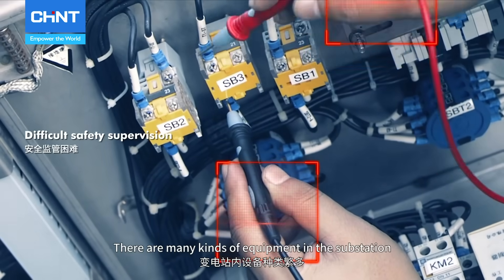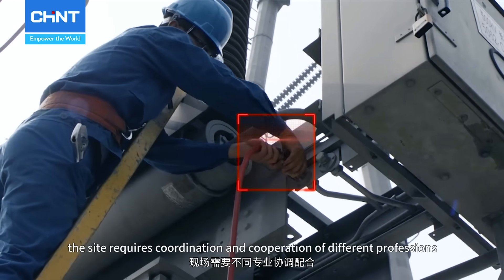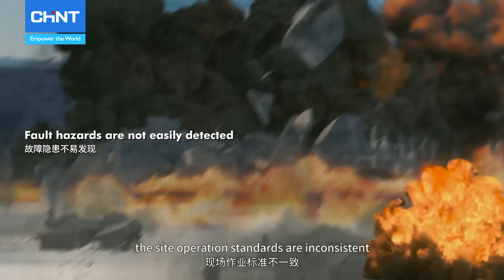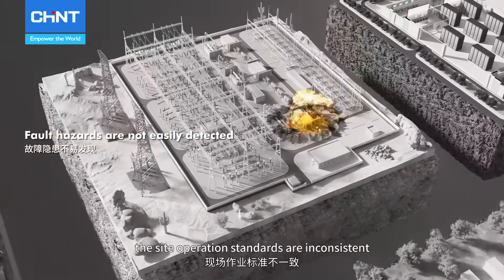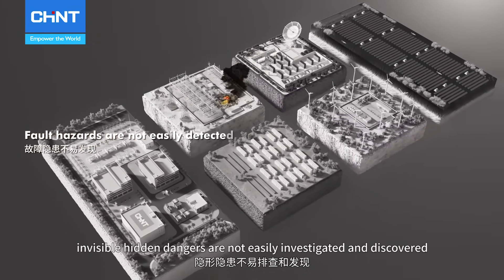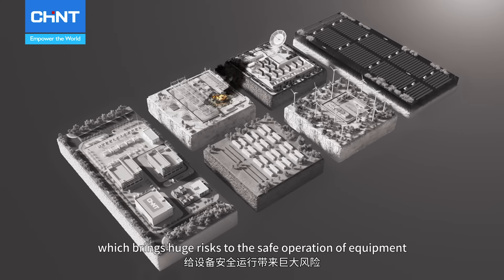There are many kinds of equipment in the substation. The site requires coordination and cooperation of different professions. The site operation standards are inconsistent and visible hidden dangers are not easily investigated and discovered, which brings huge risks to the safe operation of the equipment.